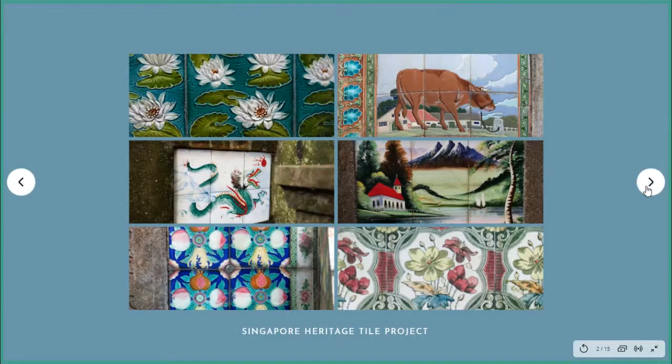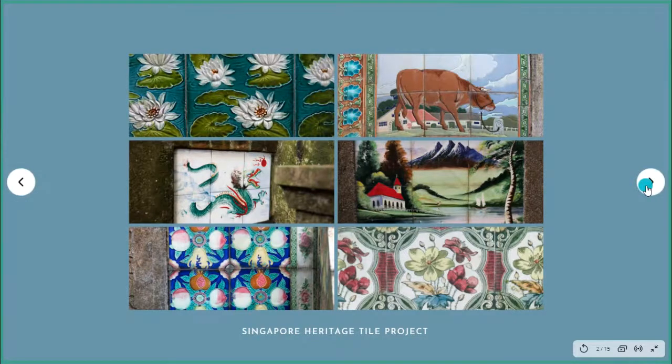These are some of the beautiful tiles I've uncovered through a passion project called the Singapore Heritage Tile Project, and they are simply amazing. If you've been to Emerald Hill or Joo Chiat, you may have seen some tiles, but the tiles I've uncovered through my project have just blown me away. But how did I get started on this niche area?